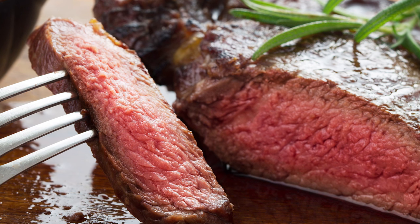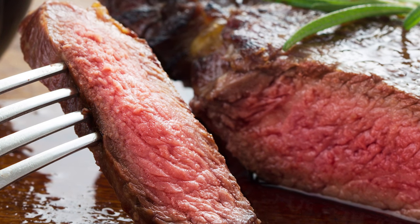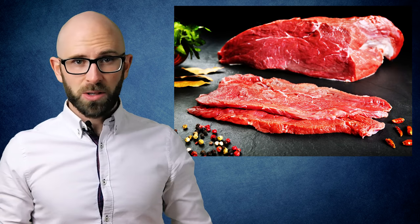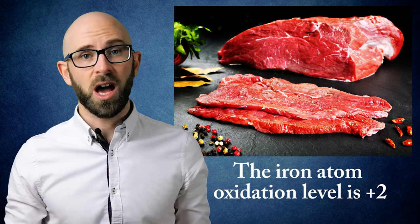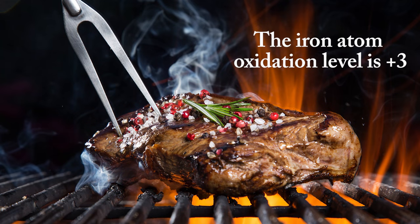So how does myoglobin end up making meat turn brown when cooked? This darkening effect is due to the oxidation state of the iron atoms in myoglobin. When myoglobin is exposed to oxygen before you cook the meat, the iron atom oxidation level is plus two and it is bound to a di-oxygen molecule, O2, which makes the meat appear bright red. As you cook the meat, the iron atom loses an electron and goes to a plus three oxidation level, and this process turns the meat brown.